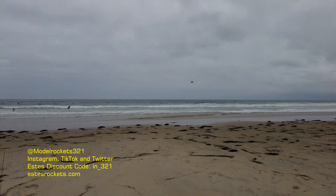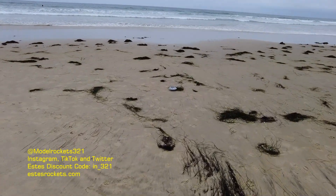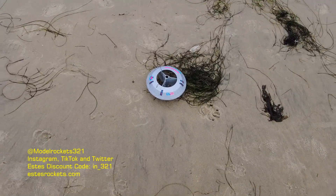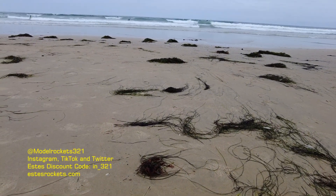Heading towards the water, coming back down, landing — and we just got it! First launch in San Diego at the beach. Looks like an antenna may have popped off. This is a vintage one here. Antenna popped off but we are looking good. First beach launch, Model Rocks 321!